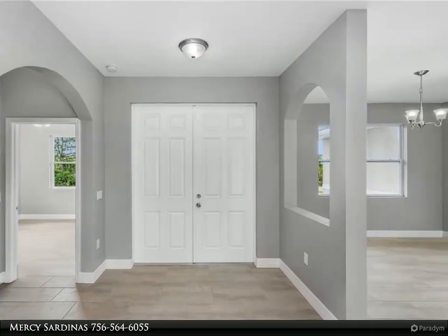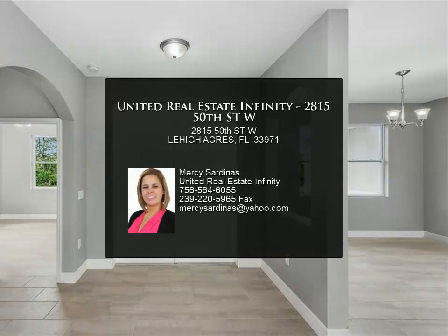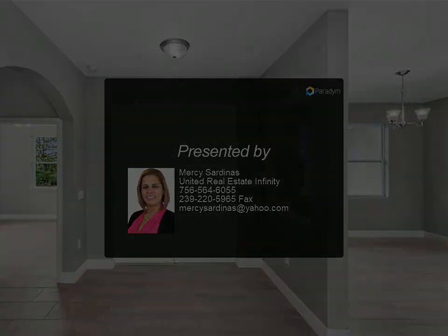This home is not built yet. Luxury upgrades are available. Please contact the listing agent for more information, and review the details below.